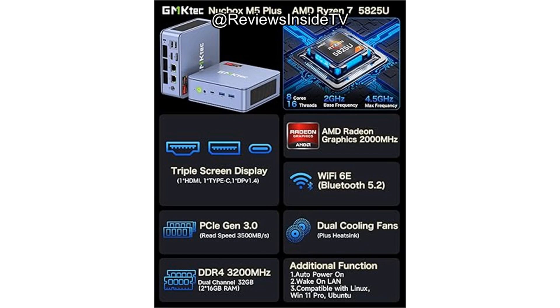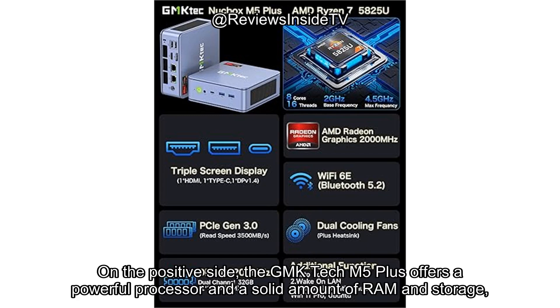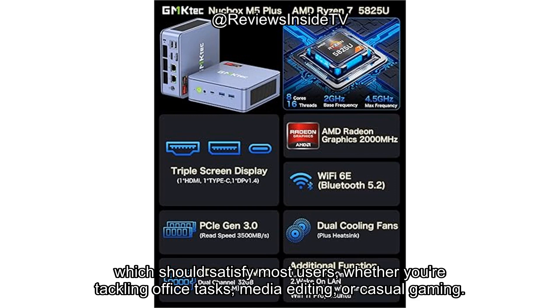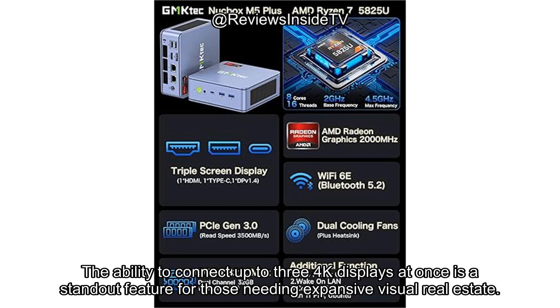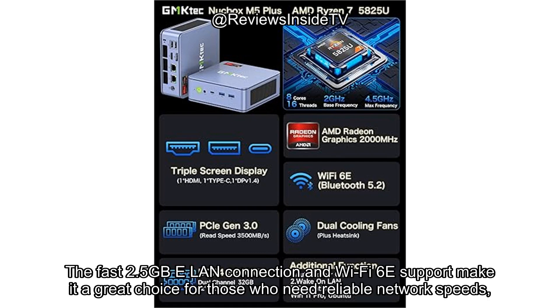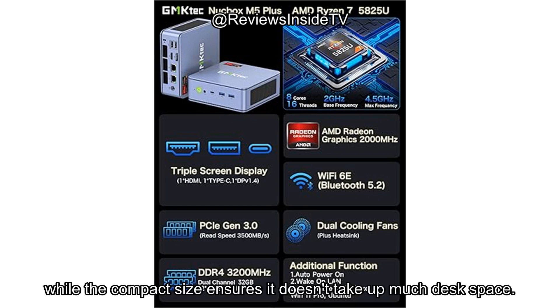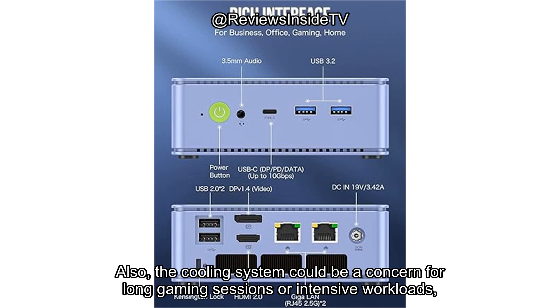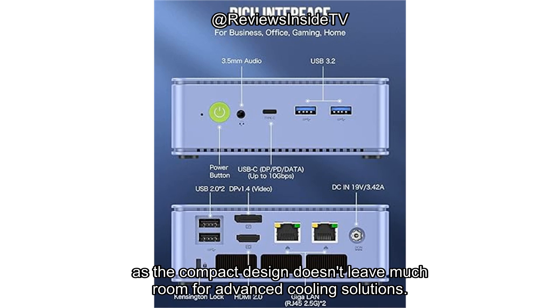Let's break down the pros and cons. On the positive side, the GMK-TEC M5 Plus offers a powerful processor and a solid amount of RAM and storage, which should satisfy most users, whether you're tackling office tasks, media editing, or casual gaming. The ability to connect up to three 4K displays at once is a standout feature, and the fast 2.5GbE LAN connection and Wi-Fi 6E support make it a great choice for reliable network speeds, while the compact size ensures it doesn't take up much desk space. On the downside, the lack of GPU upgrade options may limit its appeal for users who want to push the limits of gaming or 3D rendering, and the cooling system could be a concern for long gaming sessions or intensive workloads, as the compact design doesn't leave much room for advanced cooling solutions.